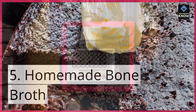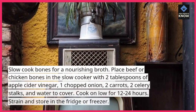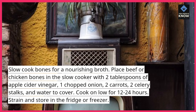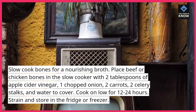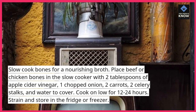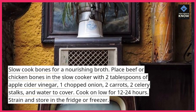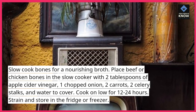5. Homemade Bone Broth. Slow cook bones for a nourishing broth. Place beef or chicken bones in the slow cooker with 2 tablespoons of apple cider vinegar, 1 chopped onion, 2 carrots, 2 celery stalks, and water to cover. Cook on low for 12-24 hours. Strain and store in the fridge or freezer.